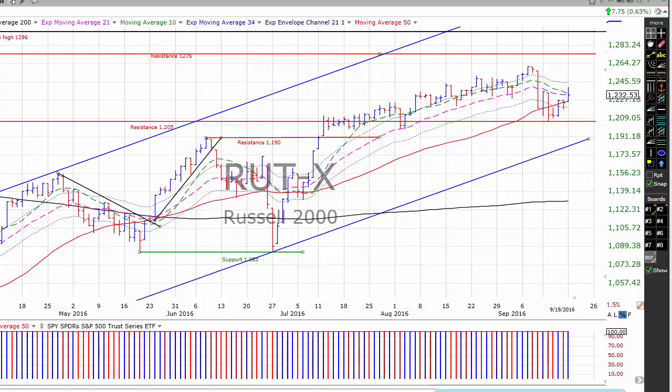The Russell 2000 was up 7.75 points or 0.63% yesterday. The Russell's been acting very well recently, and as I've been saying for probably six months now, I think the Russell is the key to the market going forward. The Russell has been in this uptrend going back a year now, trading in this channel. As long as the Russell can continue to hold support in the 12.05 area and resistance in the 12.76 range, bulls should continue to be encouraged.